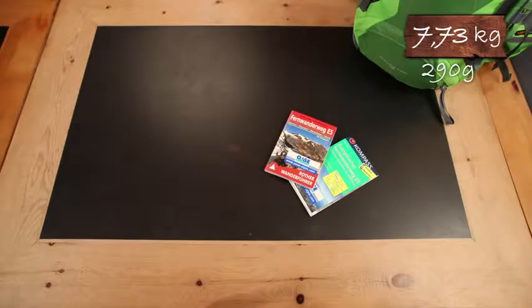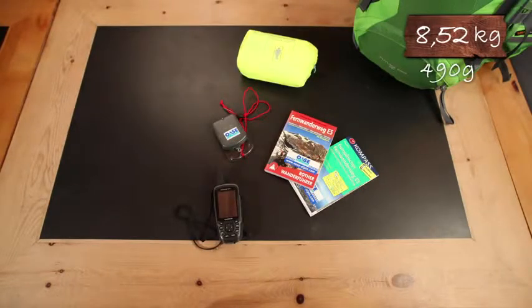If you set out on a tour without a mountain guide, you also have to pack a map and a guidebook, a compass and a GPS, a bivvy bag, a headlamp, and of course your mobile phone for emergencies.